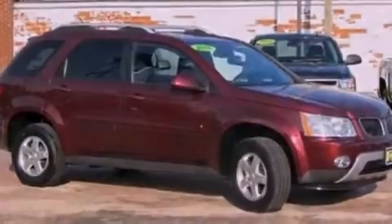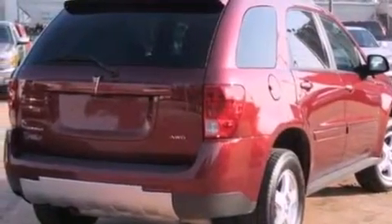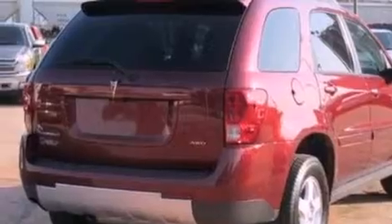Its top features include a multi-link rear suspension, a sport suspension, a low-tire pressure indicator, aluminum wheels, and traction control and stability control systems.